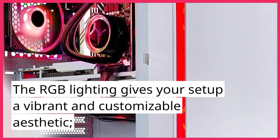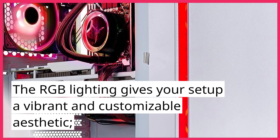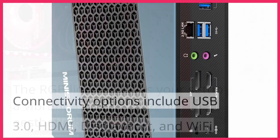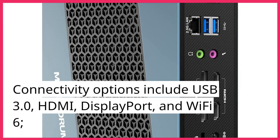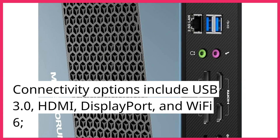The RGB lighting gives your setup a vibrant and customizable aesthetic. Connectivity options include USB 3.0, HDMI, DisplayPort, and Wi-Fi 6.